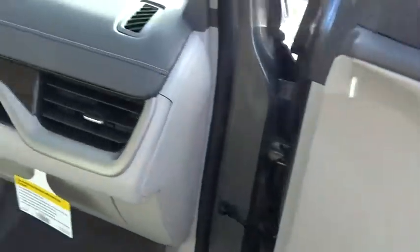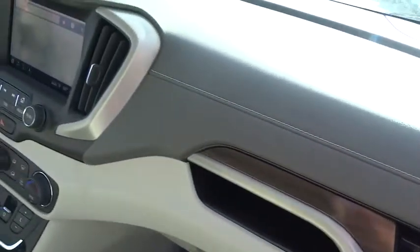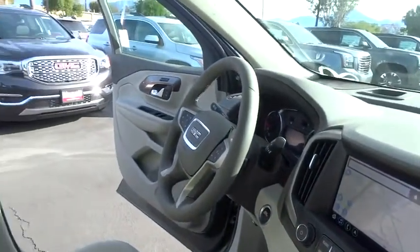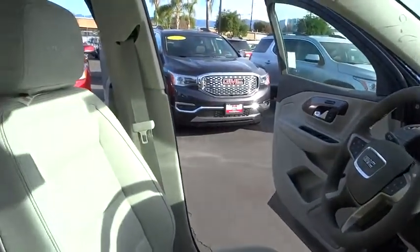Power passenger seat, power liftgate, keyless entry, steering wheel audio controls, navigation system, remote engine start, stability control, traction control.